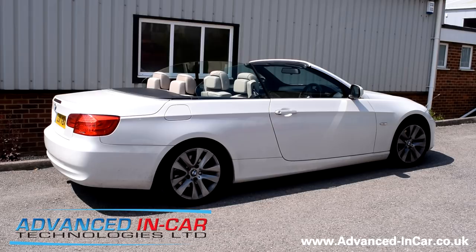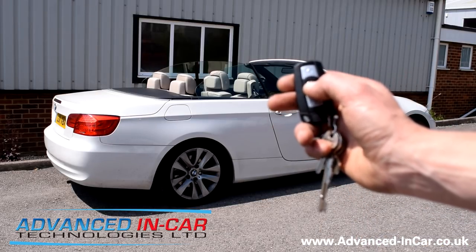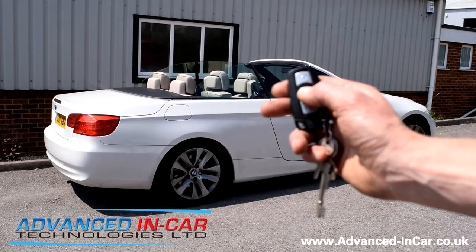With a simple press of the button again, you can quite comfortably press the lock button three times and this will enable the roof to shut — one, two, three.